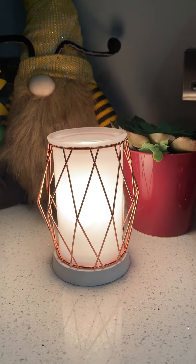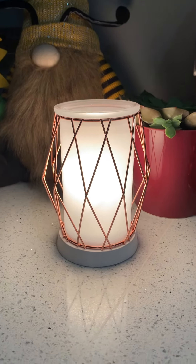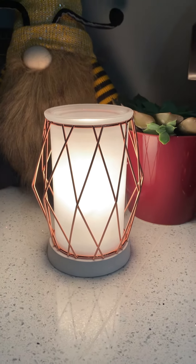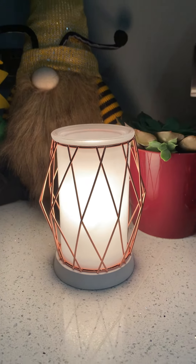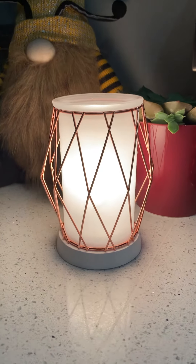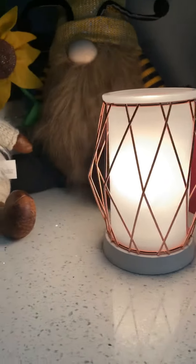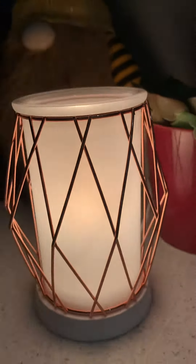A nice relaxing lamp light. Pop a couple of cubes of your favorite Scentsy bar in there — at the moment I'm warming Jammy Time, perfect for this time of year. Nice and relaxing with the sweet pea and the lavender, absolutely gorgeous.